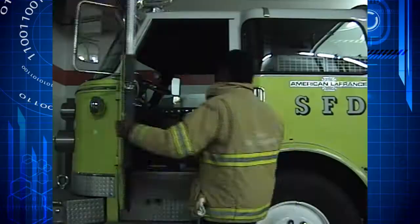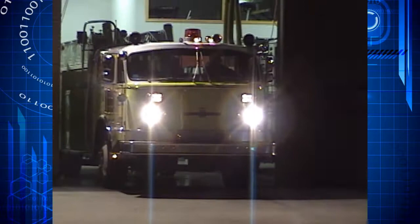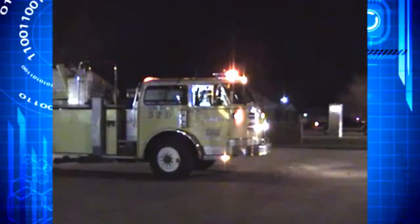Are you ready to hear the roar? Want to hear what a classic fire truck really sounds like? Stay tuned — this segment is about hearing the roar. Ladder 51, Station 3, responding.